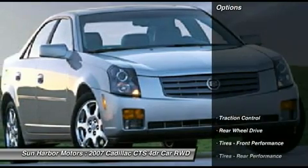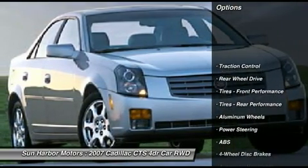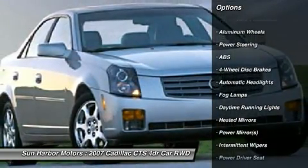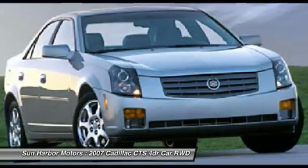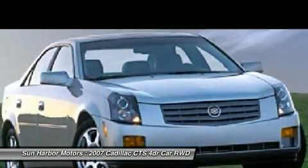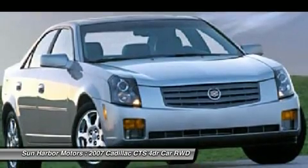Here are some of this vehicle's great options: steering wheel audio controls, anti-lock braking system, traction control, power steering, adjustable steering wheel, keyless entry, cruise control, floor mats, four-wheel disc brakes, aluminum wheels.